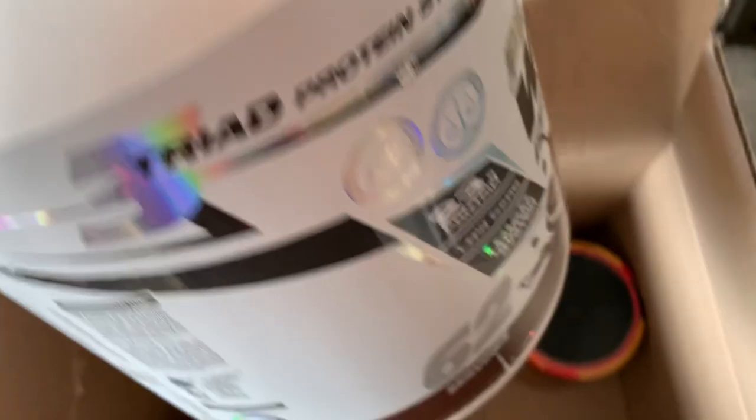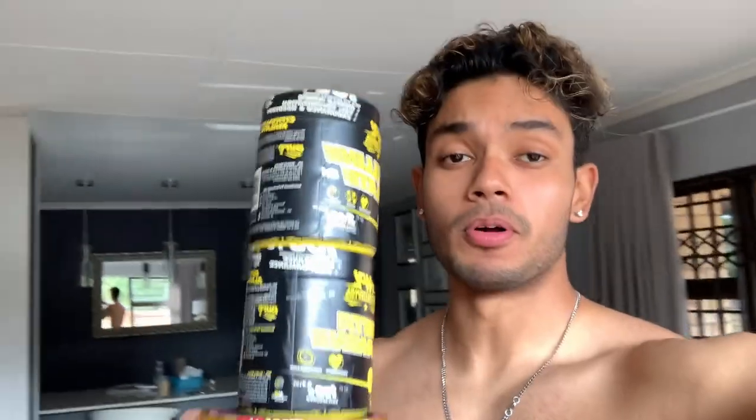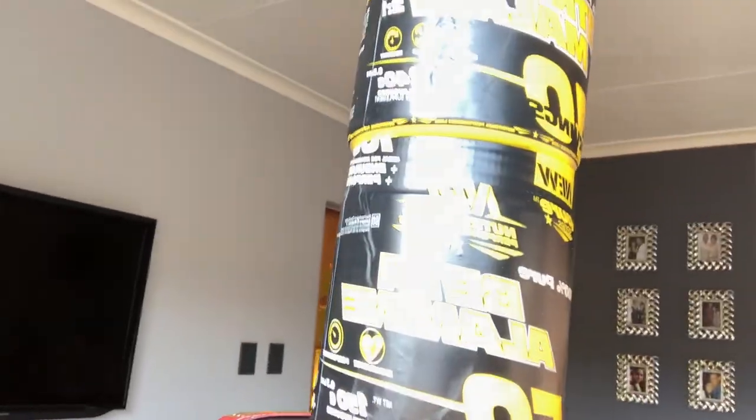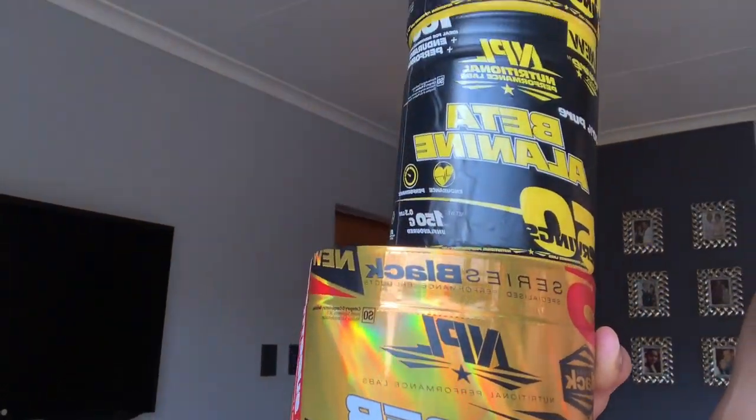Let me show you guys what I got. We've got a two kg cookies and cream platinum, as well as a one kg — I'm holding it right now. So you guys saw the name there. This is the holy grail of the pump. I'm actually just excited to go to the gym right now. There's citrulline malate, beta alanine, and the Hyper Pump pre-workout by NPL.